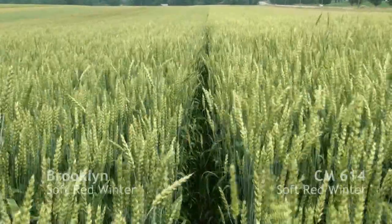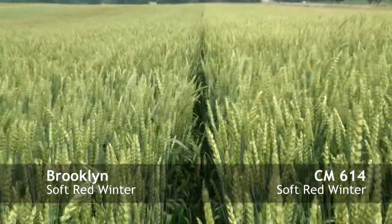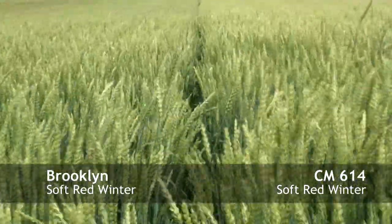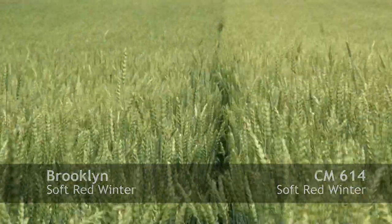On the right of this plot we're looking at 614, and on the left we're looking at Brooklyn. You can see this year the two varieties are basically the same height, whereas typically 614 is a little bit taller than Brooklyn — so unique to this year.